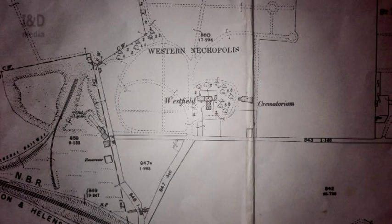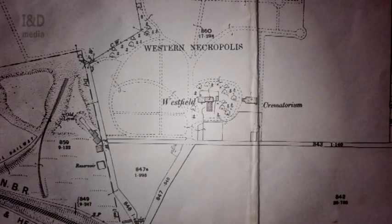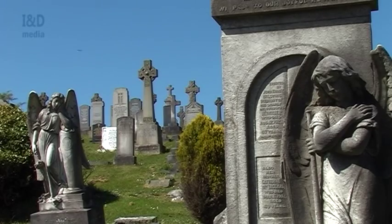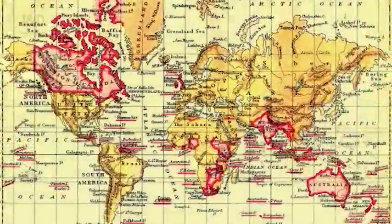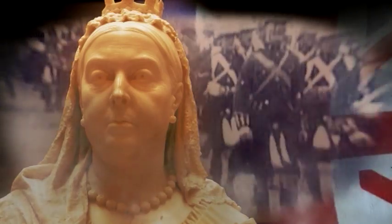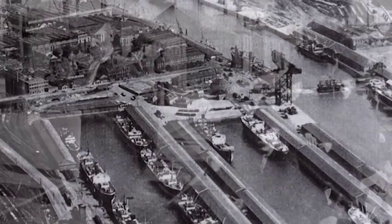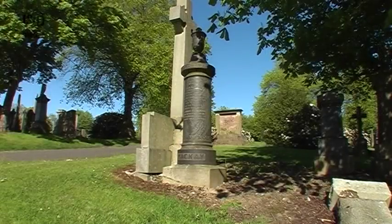The Western Necropolis is built over land which had previously formed the estate of Westfield Farm, the house of which stood on ground just opposite the cemetery gates. Here lie the late great Victorians of Glasgow, once residents in the second city of the British Empire. In their day, the empire covered one-fifth of the globe, and Britain was the financial capital of the world. Great wealth was to be made in foreign trade or back at home, amidst the rapidly expanding urban industrialisation — but only if you belonged to one of the fortunate classes.